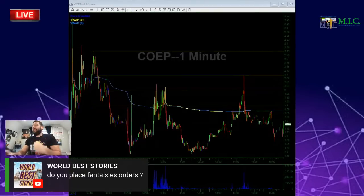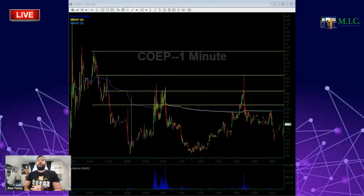Do I place fantasy orders? Yes — on the watch list I tend to place fantasy orders. That's the best way to get a piece of the watch list price, so I suggest you all place fantasy orders as well.